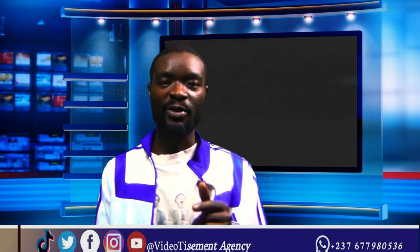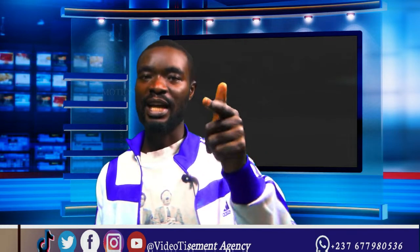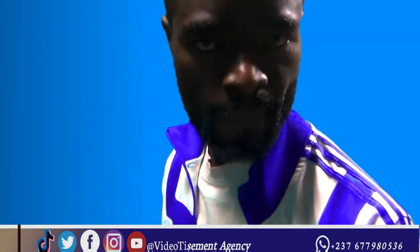My name is Mucho Clifford, also known as The Hungry Videographer. We are bringing this video live from the Videotisman Agency studio.